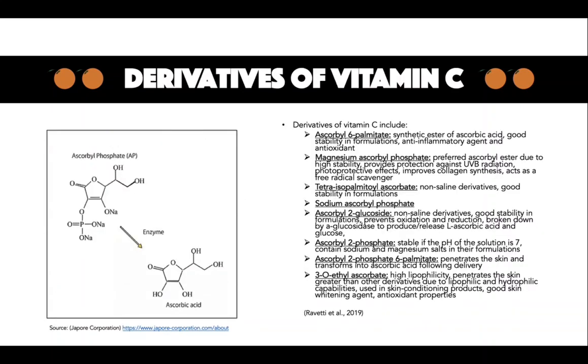Derivatives of vitamin C. Due to the instability of ascorbic acid, derivatives including ascorbyl 6-palmitate, magnesium ascorbyl phosphate, tetraisopalmitol ascorbate, sodium ascorbate, sodium ascorbyl phosphate, ascorbyl 2-phosphate 6-palmitate, and 3-O-ethyl ascorbate are preferred in formulations due to the increased stability. Ascorbyl 2-glycoside, ascorbyl 6-palmitate, and tetraisopalmitol ascorbate are non-saline derivatives of ascorbic acid and exhibit greater stability in a formulation.